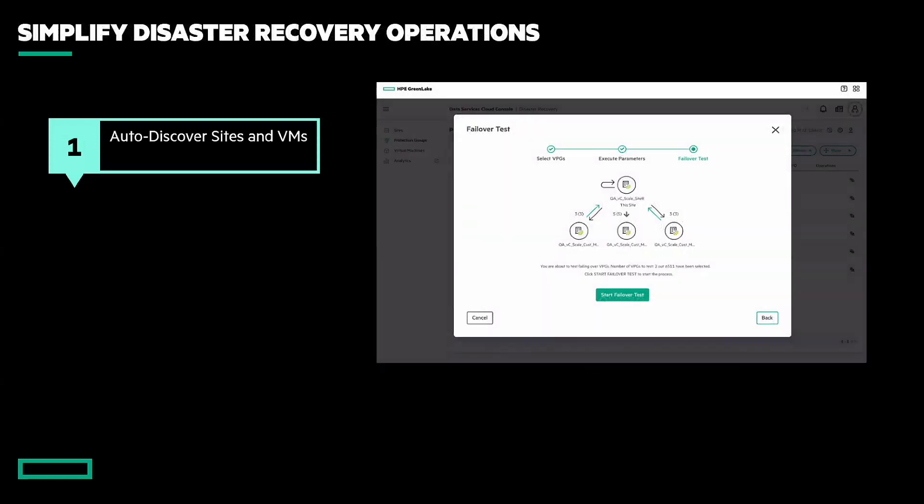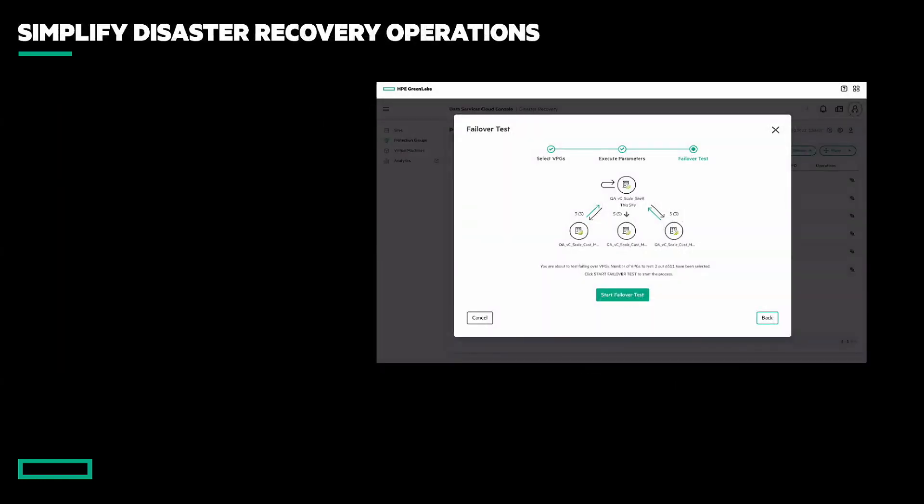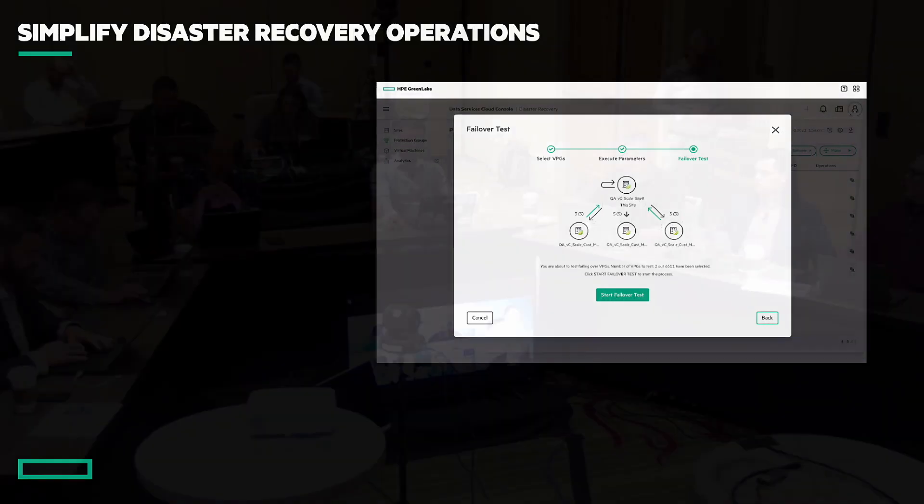Question: Is this solution specifically for virtual machines, or does it cover Kubernetes protection, AWS protection, and SaaS protection? What we're announcing is the first iteration of this, which is for virtual machines. Roadmaps will likely tie those other things in, but for this first iteration, it is focused on virtual machines.